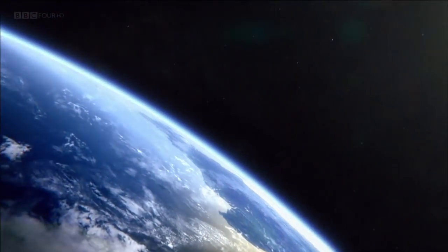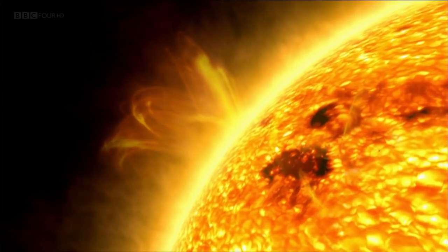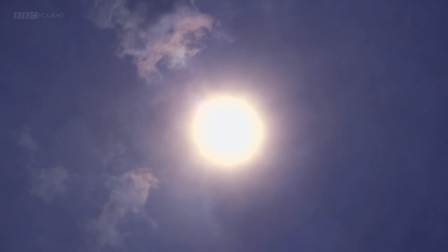There is one celestial object that dominates our skies — a star that shines so brightly it drowns out the light of all other stars in the universe. That star is, of course, the Sun.